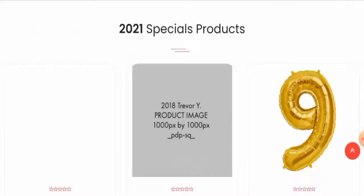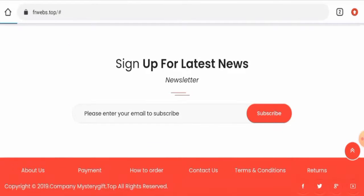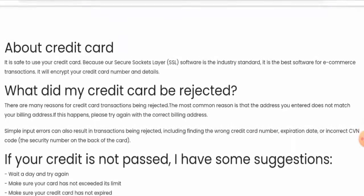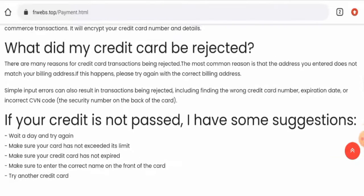Next, we're going to check the other details of this website. First, we'll check the payment method — for that you have to go to the payment policy page section. But as you can see, they haven't given many options; they have only mentioned something about the credit card.